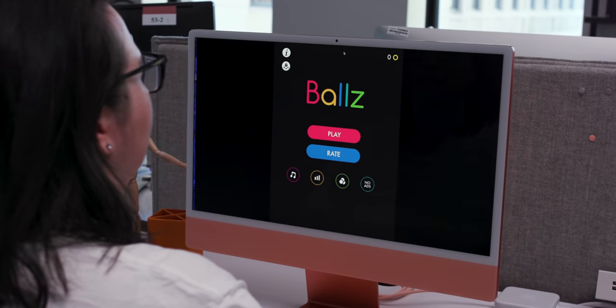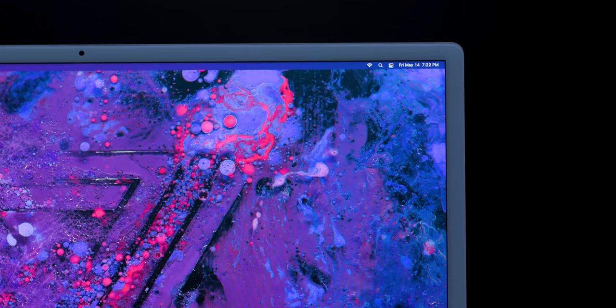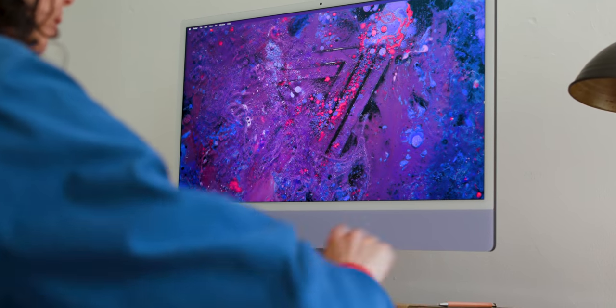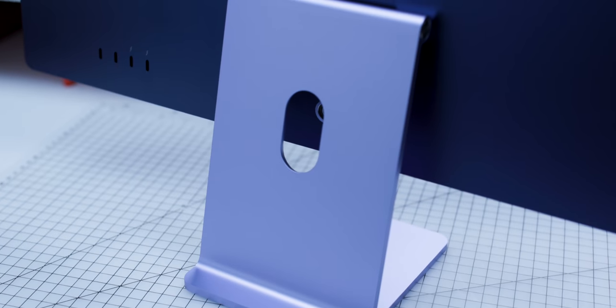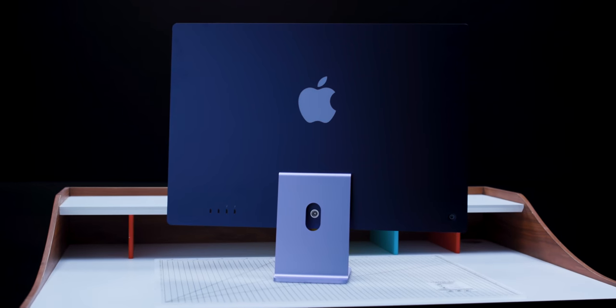Beyond the new design and chip, here's what else is different from the 21.5-inch iMac. The 2021 iMac has a better camera, a better speaker system, a bigger and better screen, and more microphones. It also has Touch ID in the keyboard, which you can use to sign in and out, approve purchases, and swap between user profiles. As for ports, Apple got rid of most of them. The base model has just two Thunderbolt USB 4 ports and a headphone jack. More expensive models add two USB 3 ports and an Ethernet port in the power brick — which you can also add to the base model's power brick for an extra $30. Basically, this iMac isn't a good choice if you hate dongles and docks.